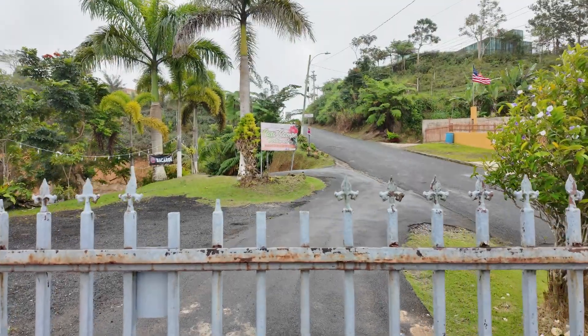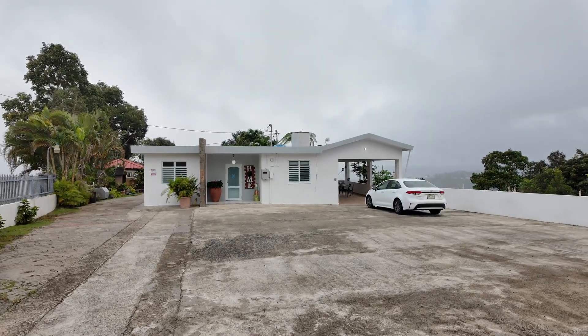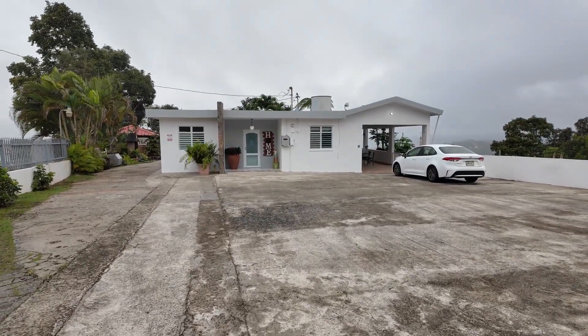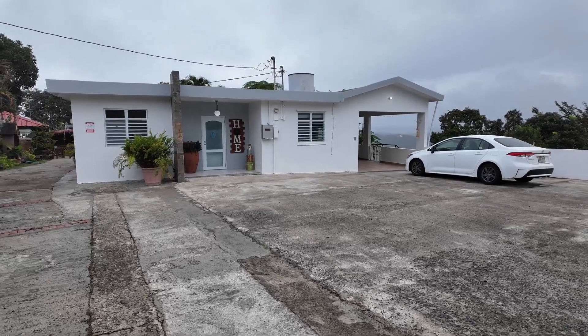Hello everyone, this is Stuff HD and today I am doing a tour — almost a review — of Casa Campo, Airbnb edition. Here is the house that you see in the pictures; there's the outside of the house, which you may have already seen in one of my videos.